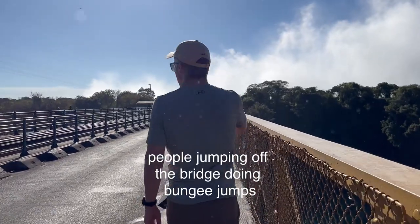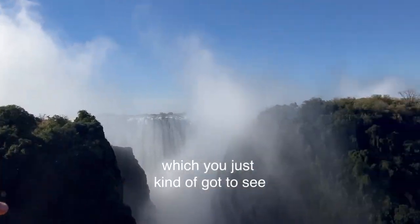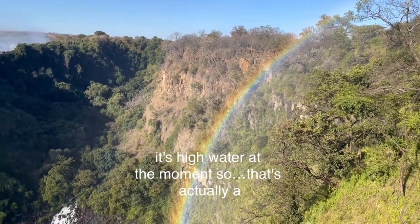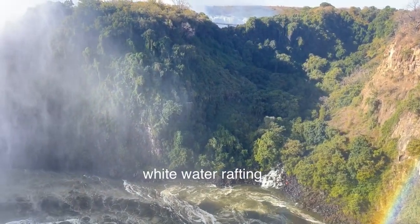People are jumping off the bridge doing bungee jumps, and there's a beautiful rainbow here which you've just got to see. It's high water at the moment, so that's actually the place where the rafts normally start from to do whitewater rafting.